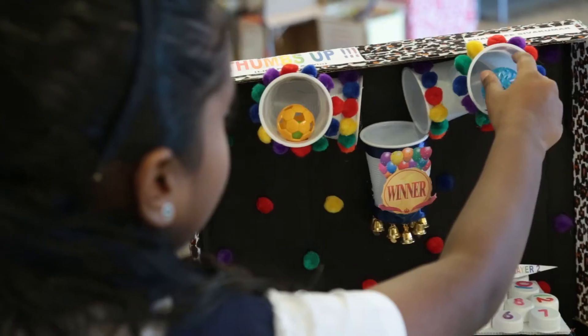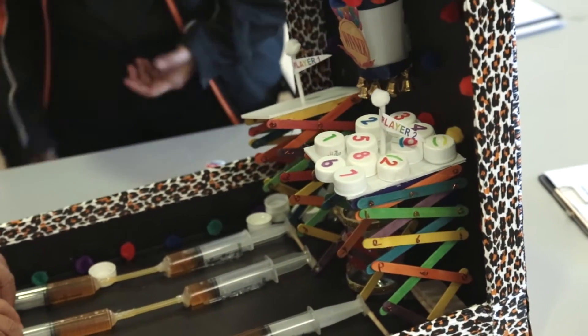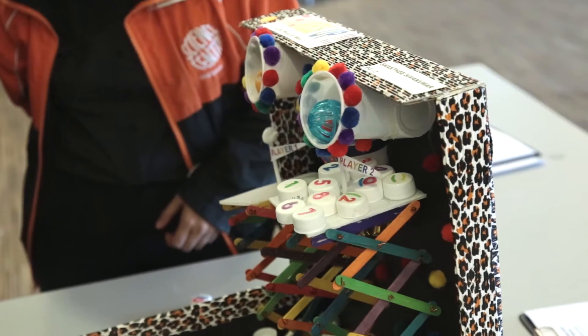I came up with the idea because I can see that some kids get addicted to electronic gadgets, so I thought of making a game like eye-to-hand coordination.